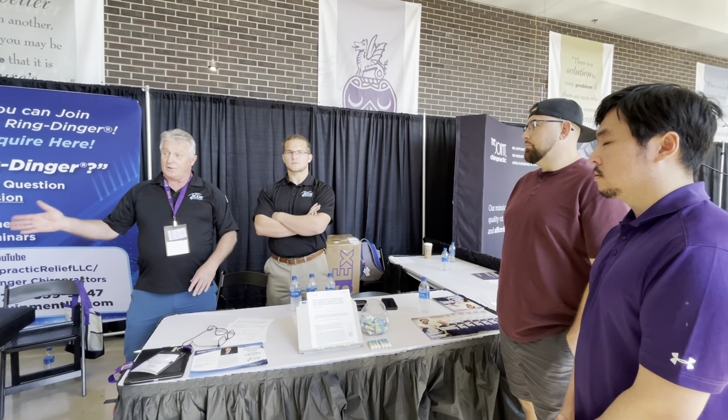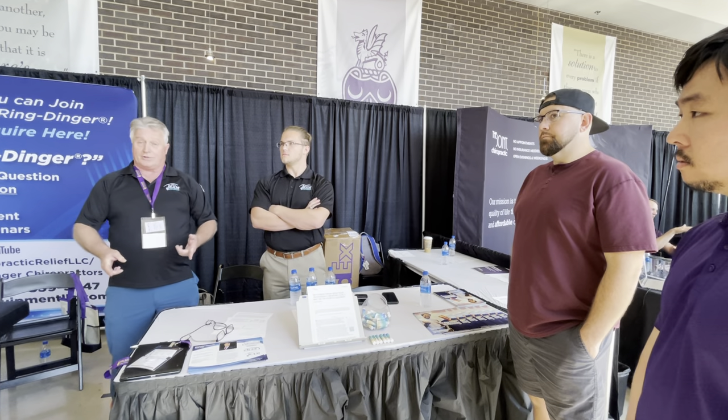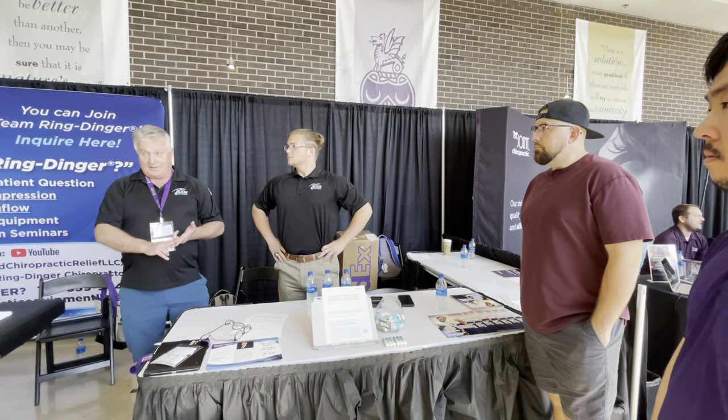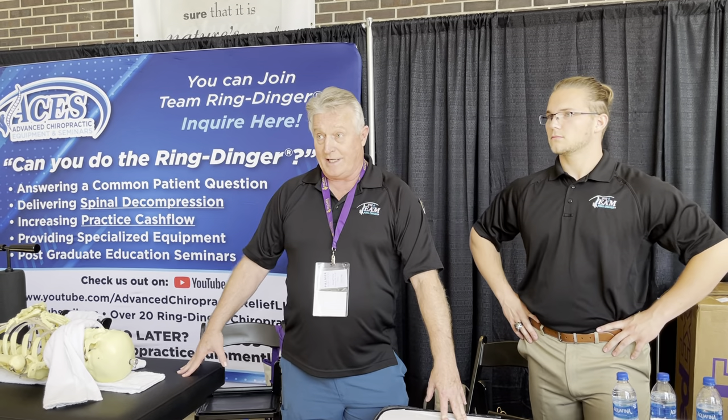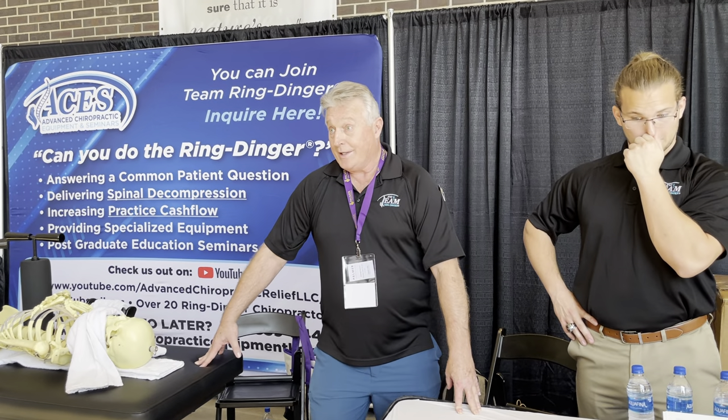I take a very thorough medical case history on every single patient and a comprehensive neurological examination, so I know what's going on before I ever touch them with any adjustment. That's what every chiropractor should be doing on every new patient visit — a thorough history and examination to arrive at a provisional diagnosis before laying out the proper treatment program.